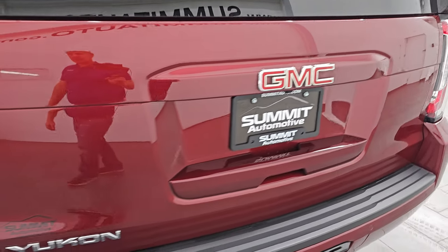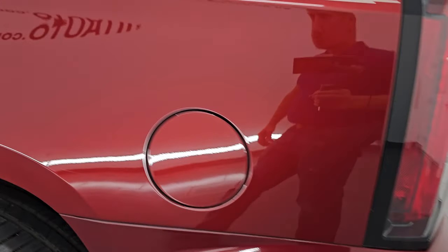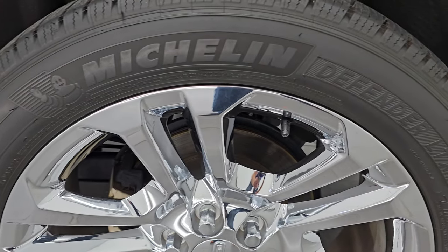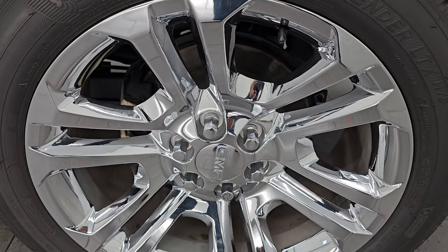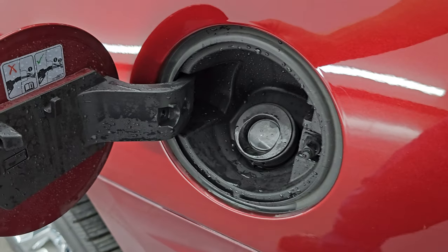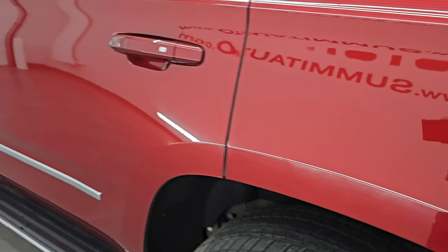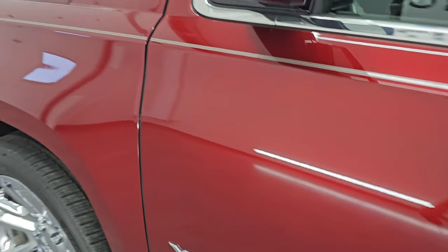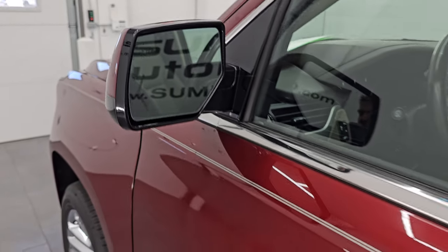Coming around to the driver's side, just as clean as the passenger's side — no dents or dings on the rear quarter. For full disclosure, this wheel is just as nice as the rest, no scuffs or scrapes, and no corrosion either. The whole vehicle is in fantastic condition. You get the capless fuel fill. Doors look really good, no dents or dings. This one does have the heated power folding mirrors with the built-in directional signals and blind spot monitoring.